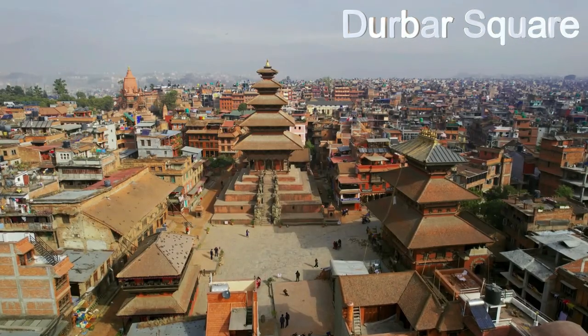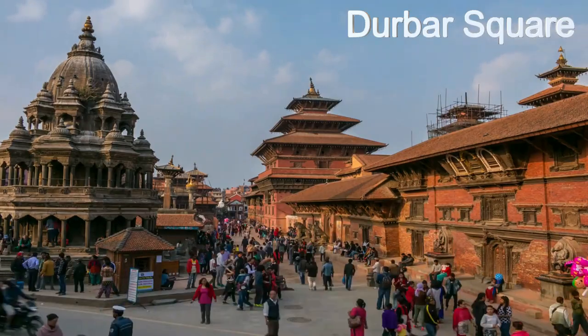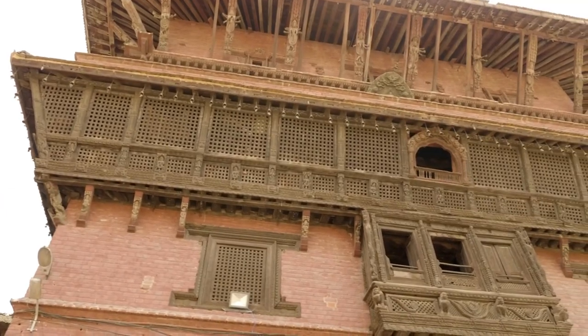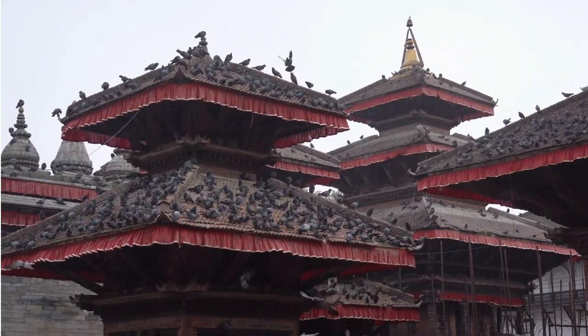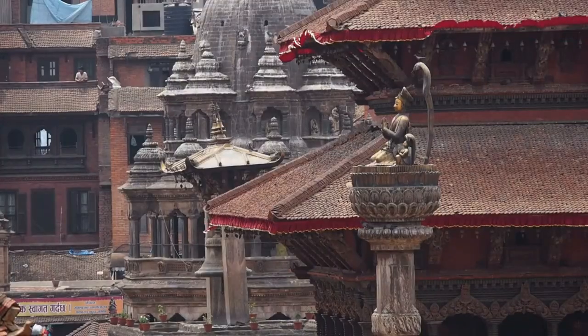Durbar Square — just a short walk from Thamel. It's a popular tourist hub. Durbar Square is a UNESCO World Heritage Site since 1979. Its historical importance, beautiful Newari architecture, and lively bazaars make it a fascinating place to visit.